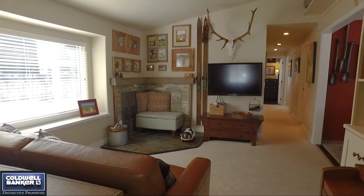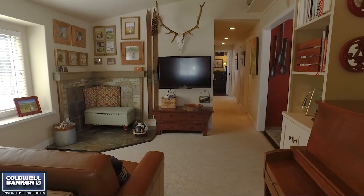And I've just had the opportunity to list a property here. Hi, I'm Robert Yazbeck with Coldwell Banker Distinctive Properties in Steamboat Springs, Colorado. Welcome to 321 Pearl Street, right in downtown Steamboat Springs.